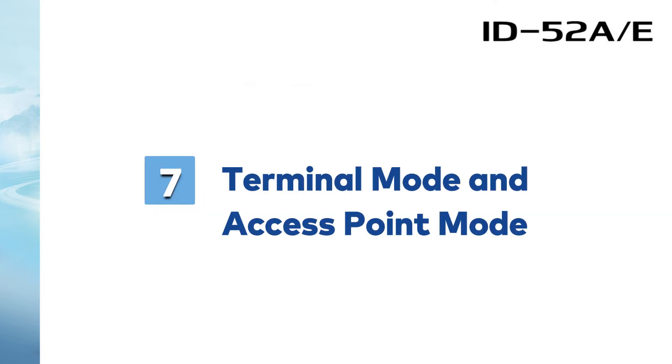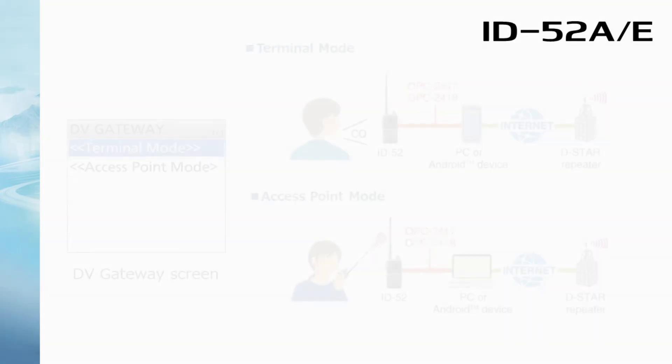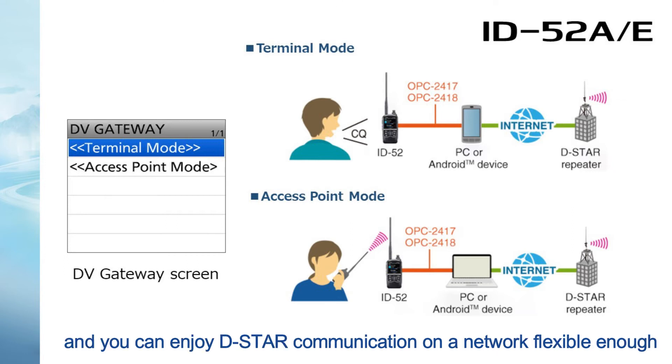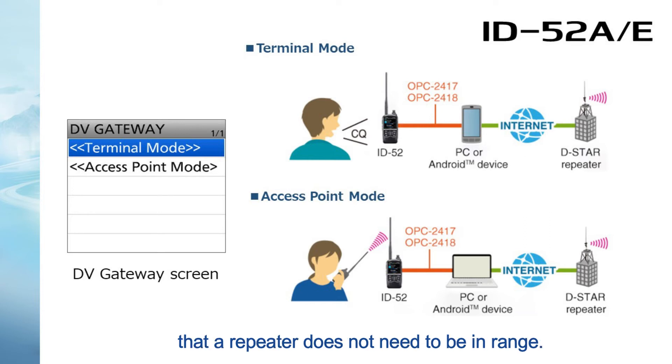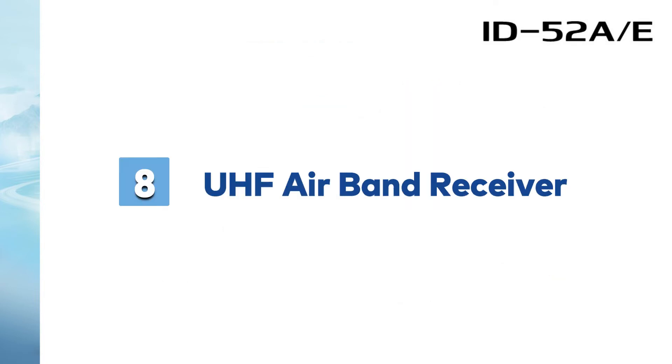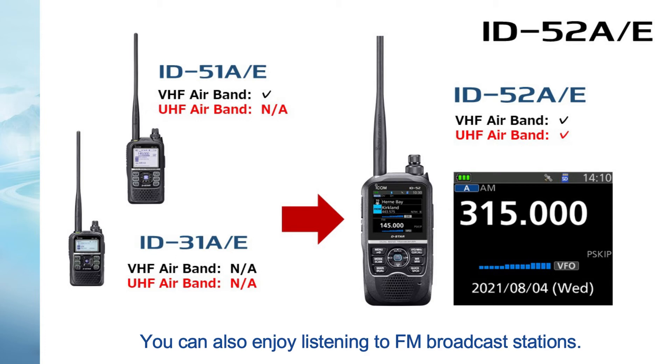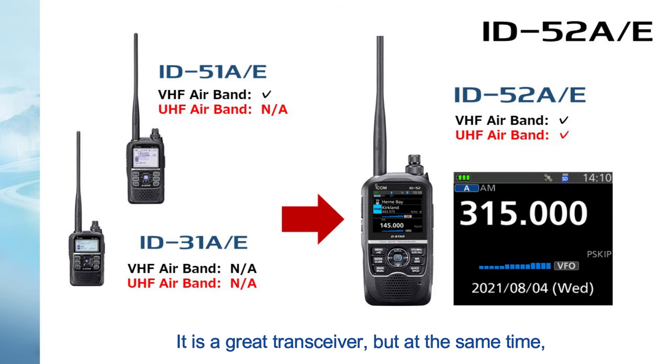Number 7: Terminal and access point modes. These modes can connect to the internet, and you can enjoy DSTAR communication on a network flexible enough that a repeater does not need to be in range. Number 8: UHF air band receiver. In addition to VHF, UHF air band can be received. You can also enjoy listening to FM broadcast stations. It is a great transceiver, but at the same time, it is also a brilliant receiver.